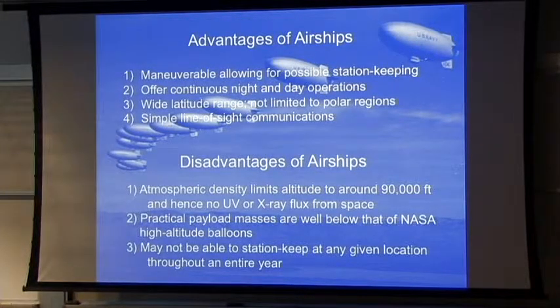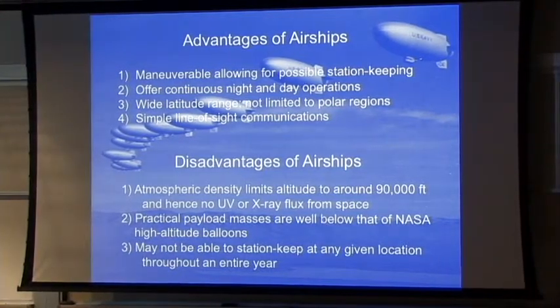Station keeping just means sitting in roughly one area. For the military, station keeping is very restrictive — staying above a point, maybe within a 10 or 50 kilometer radius. For scientific reasons, you don't need that. You might want to move to a particular locale to observe some occultation or interesting astronomical observation, or survey the atmosphere at a range of latitudes. Station keeping is a general term used a lot on the military side, but for a science mission you don't have to maintain such a restrictive radius.